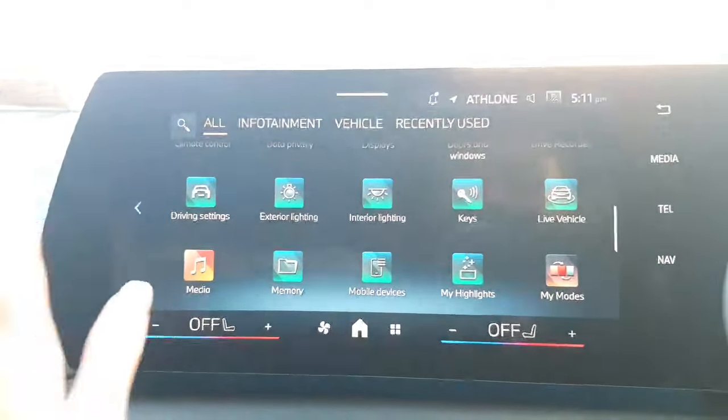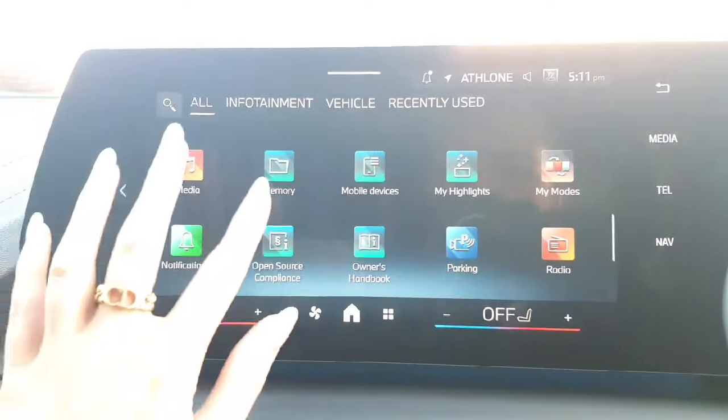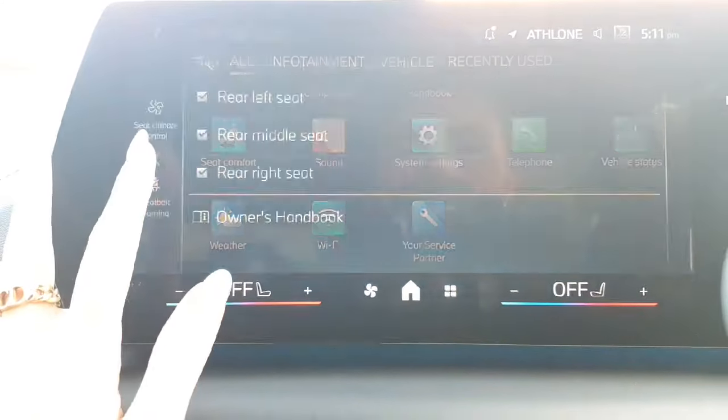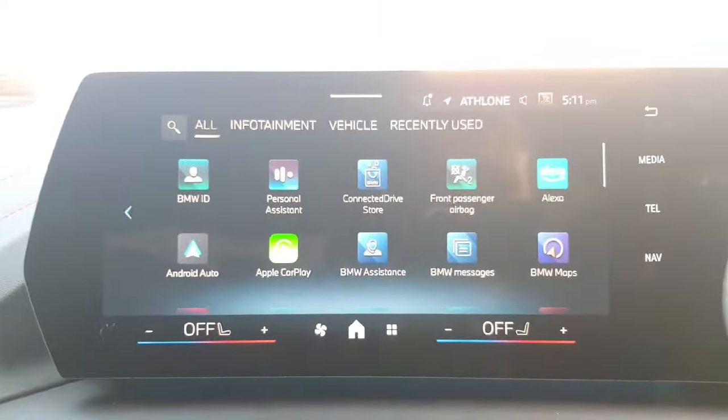Of course you have your interior ambient lighting, which everyone knows and loves. You also have things like your mobile devices settings and you can also change your seat position through here as well — there are loads of nice little features.